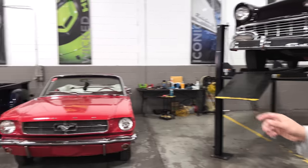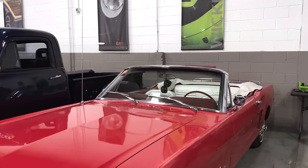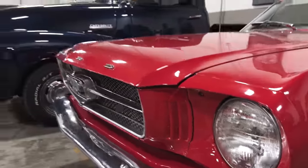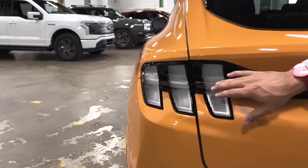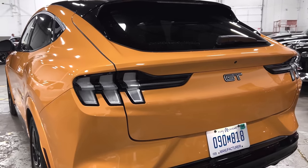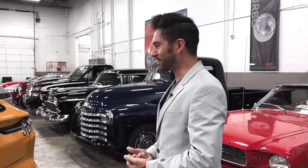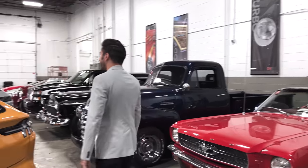We also have the '65 Mustang here for quick reference. You can see design elements like the three scallops on the front, which they brought into the headlamp design of the Mach-E. It's obviously matching the three-bar taillight design from the entire history of Mustang. It's cool that they're embracing that, and it doesn't actually say Mustang anywhere on it — it's just Mach-E GT. So it is its own thing in a way.